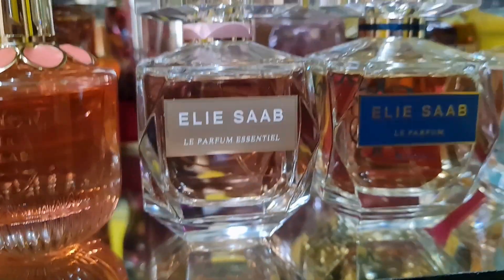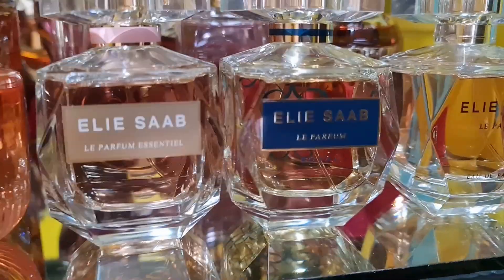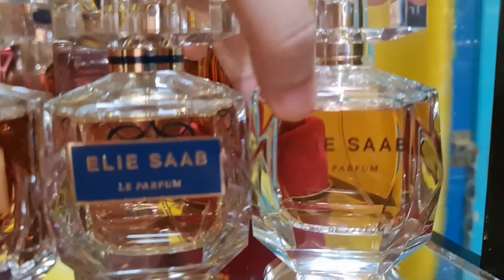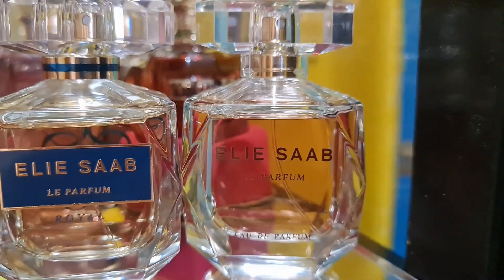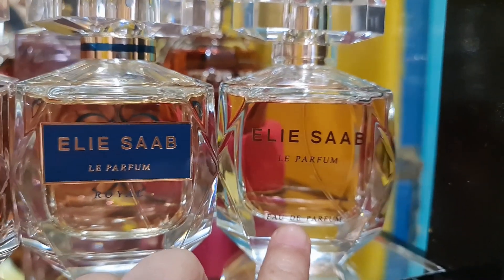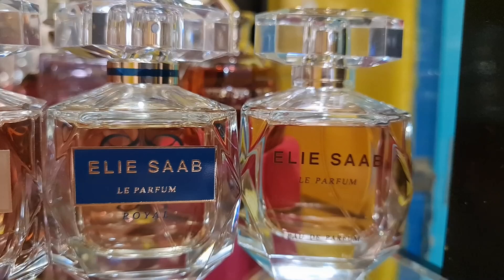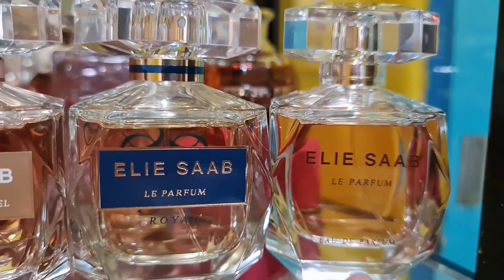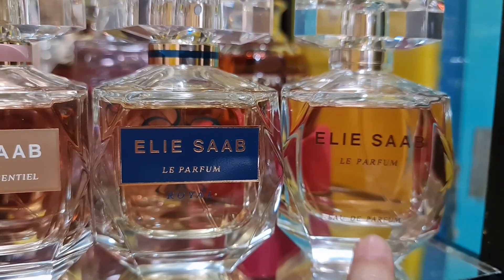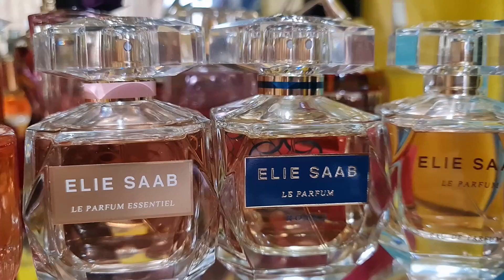I also have four from the Le Parfum range. The original Le Parfum is a feminine flowery woody fragrance with a beautiful jasmine note — white floral, sweet, with a white honey note. Very beautiful. These Elie Saab fragrances are also perfect as wedding scents.